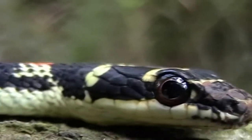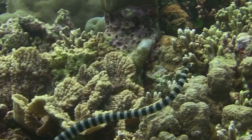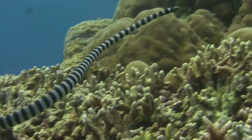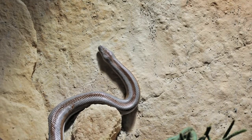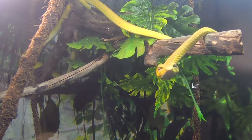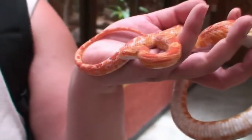The majority of snakes live on land, but the Indian and Pacific Oceans are home to about 70 different species. Sea snakes and their cousins, kraits, are among the most venomous snakes on the planet. But they pose little threat to humans because they're shy, gentle, and their fangs are too short to cause significant damage.